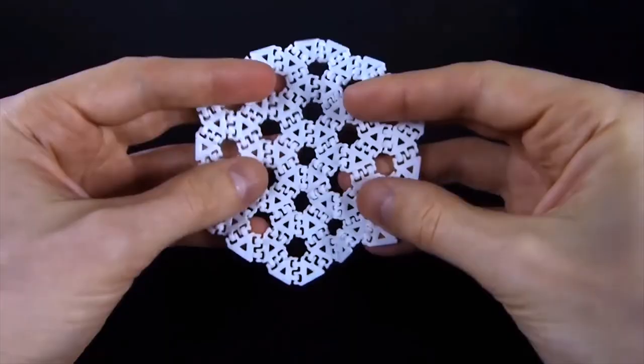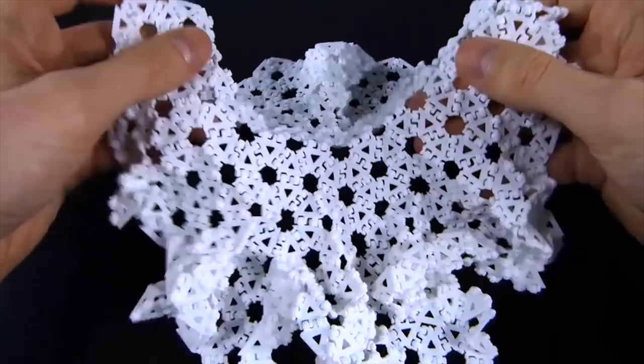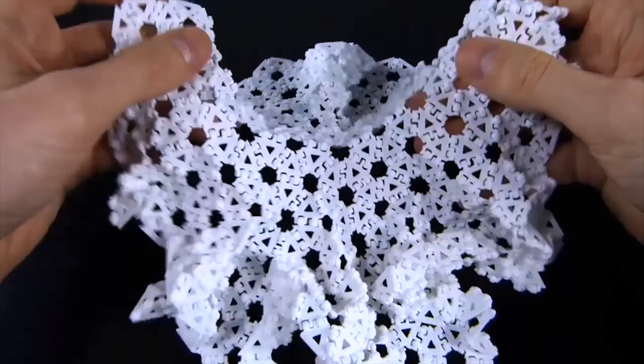In this book, we go on a tour of two-, three-, and four-dimensional mathematics exploring Euclidean and non-Euclidean geometries, symmetry, knots, tilings, and soap films.